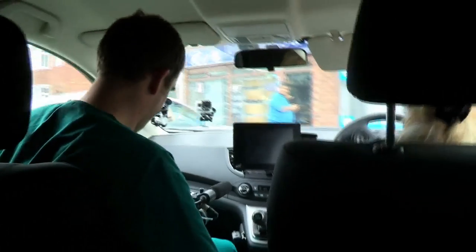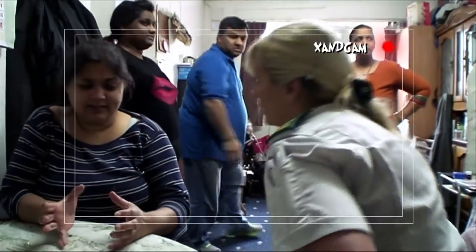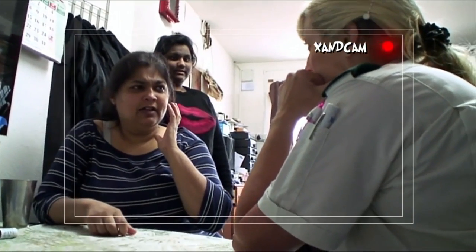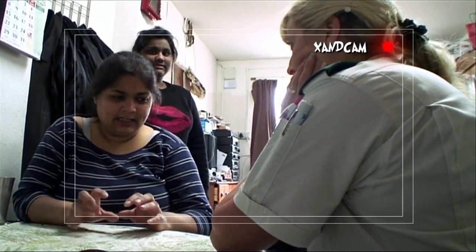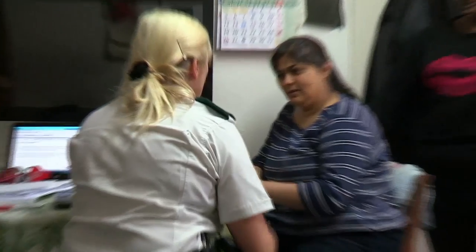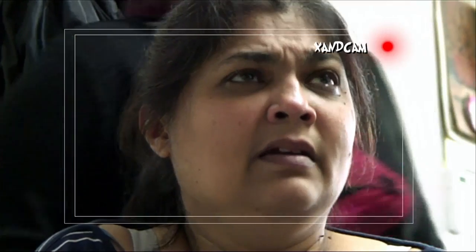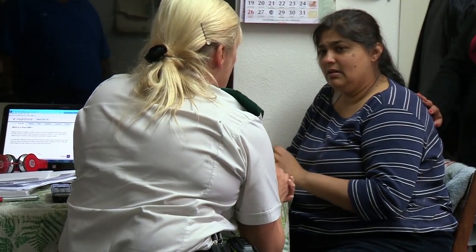Minutes later we arrive at the address. Inside, Jotty is in shock — she's lost feeling down one side of her body and has no idea why. She describes suddenly going numb on the left side of her face, then slumping in the chair until her husband pulled her back up. Jan notes that Jotty has high blood pressure and diabetes, both of which make having a stroke more likely.